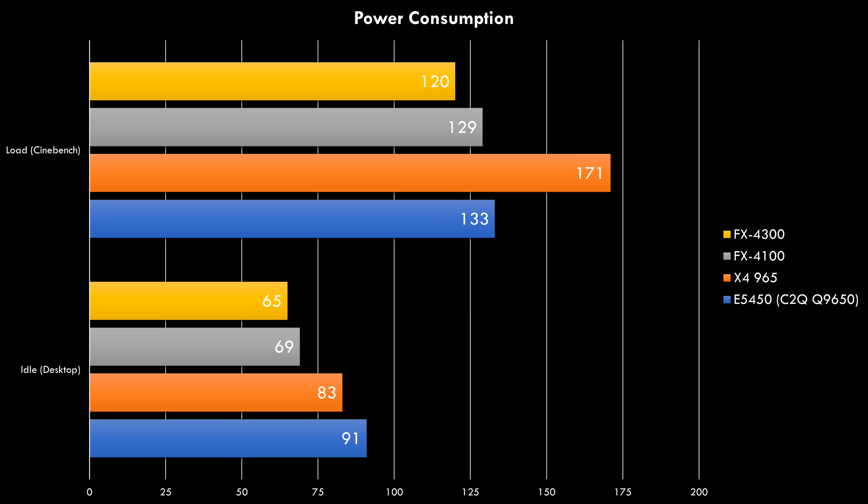Here we have a look at power consumption — this is the entire system measured at the wall with a power meter. Under idle we can see quite an improvement; the more modern FX processors are more efficient at 69 and 65 watts. Under load we also see a nice improvement compared to the older Phenom 2 X4. The 965 running at 3.6 GHz pulls 171 watts, so the FX processors do save quite a bit of power.